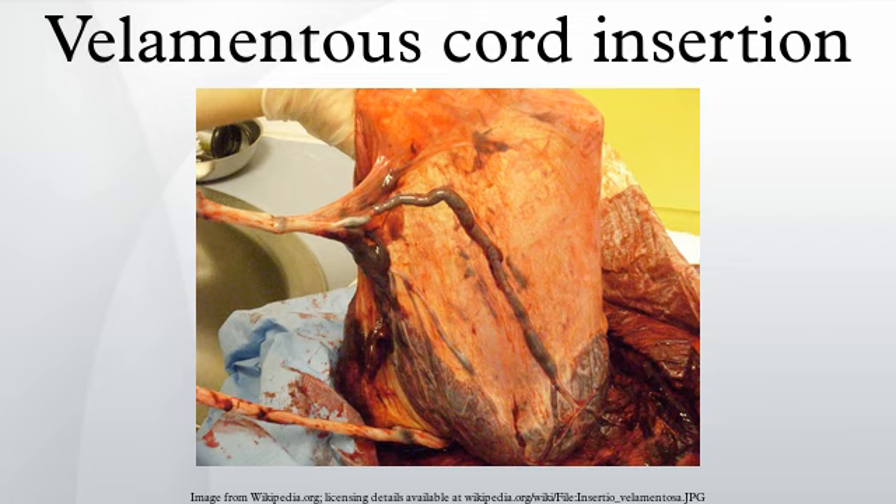Clot formation at the site of rupture is clearly seen. Rupture site after removal of the clot.